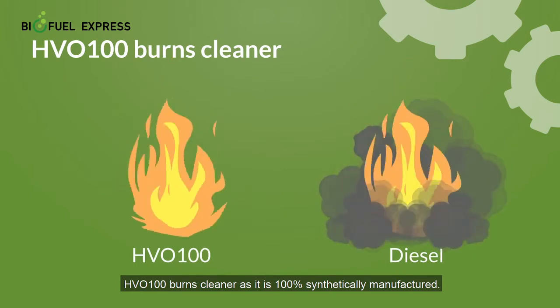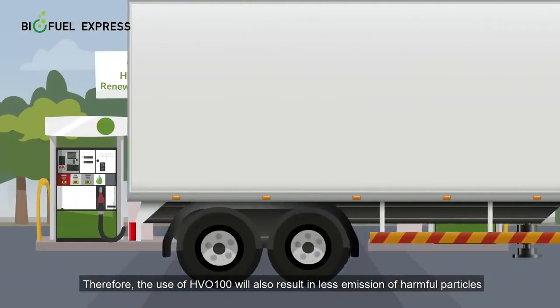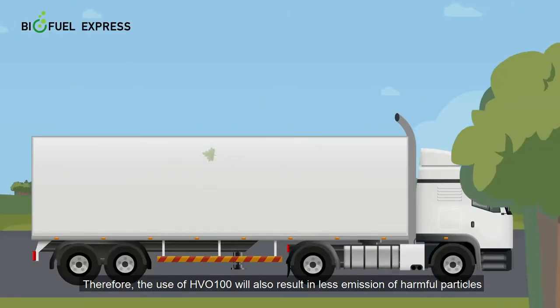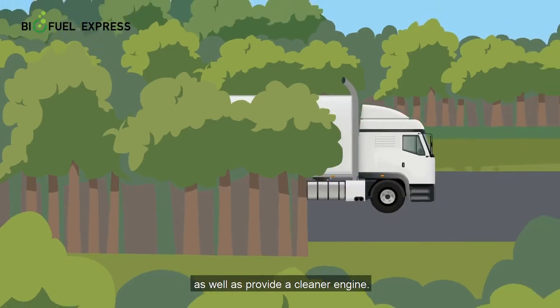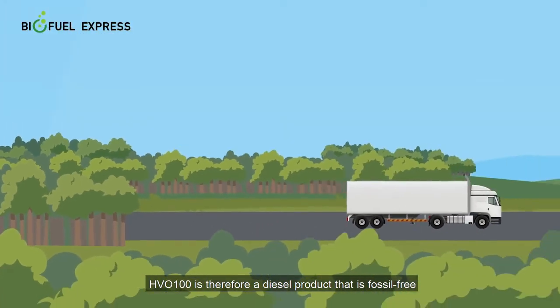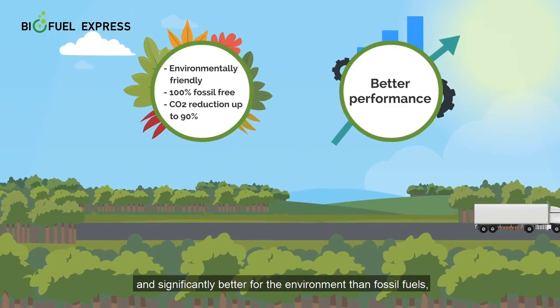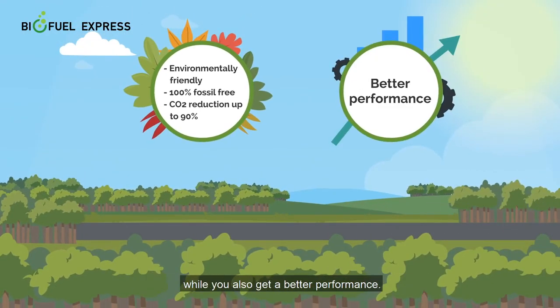HVO100 burns cleaner as it is 100% synthetically manufactured. Therefore, the use of HVO100 will also result in less emission of harmful particles as well as provide a cleaner engine. HVO100 is therefore a diesel product that is fossil free and significantly better for the environment than fossil fuels, while you also get a better performance.